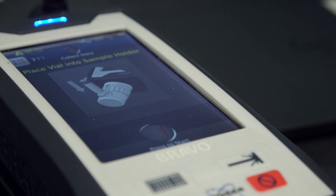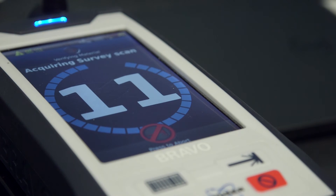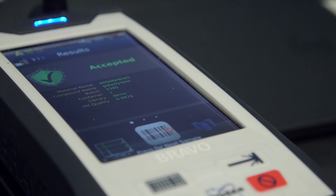You then enable the laser, start the measurement, press to start, and it will count down the measurement, including the shifted excitation difference. And here you see that it's been accepted as polystyrene.